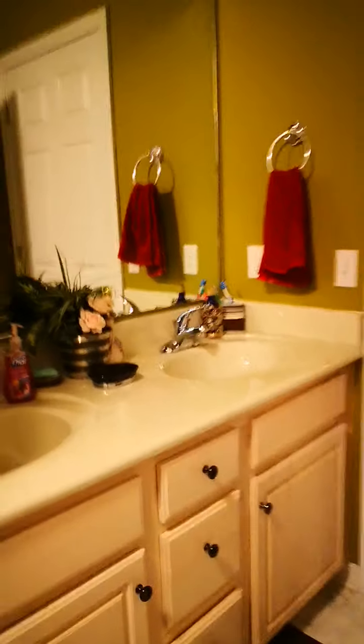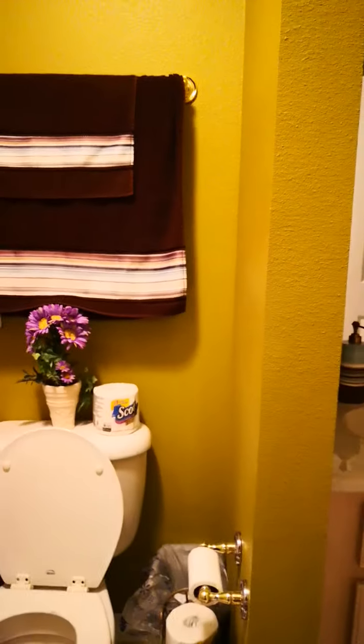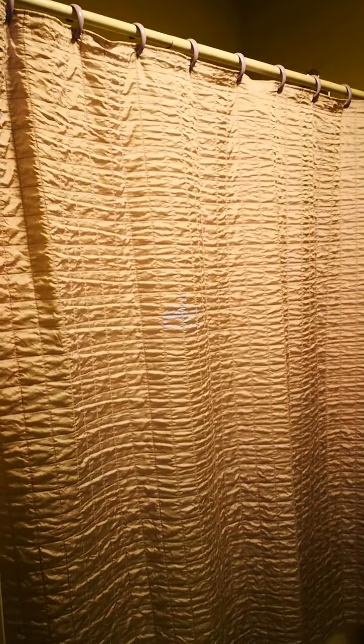Going down this hall takes you to the first full bath. There's a shower here and a vanity right there — this is the full bath for the first guest room.